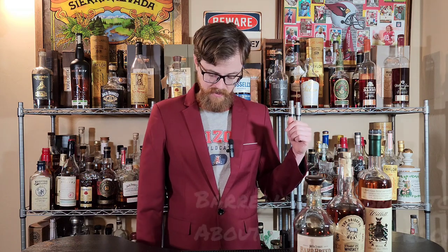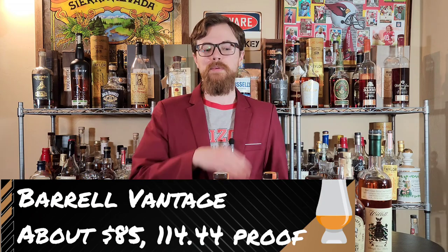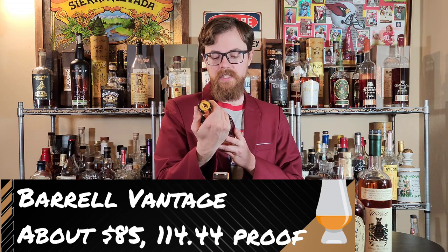Now we're going to get into the bourbons, and we've got a pair of barrels: Bourbon Batch 34 from Barrel Craft Spirits and Barrel Vantage. Batch 34 is the most current batch of their bourbon series at 114.62 proof, blending stuff from Kentucky, Indiana, and Tennessee. Barrel Vantage is a similar blend, but finished in Mazzanera French and toasted American oak at 114.44 proof — really unique flavors coming from the Mazzanera and French oak. Really solid bottles, highly recommended, and should be pretty easy to find.